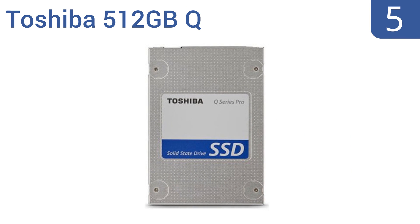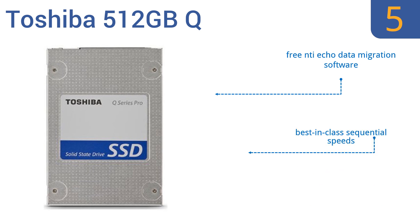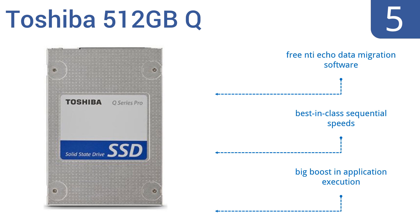Halfway up our list at number 5, the Toshiba 512GB Q is ideal for notebooks and other smaller laptops you may be trying to keep lightweight and plan on carrying around often. It consumes a minimal amount of power and is shock and vibration-resistant. It comes with free NTI Echo data migration software and has best-in-class sequential speeds. It gives a big boost in application execution.